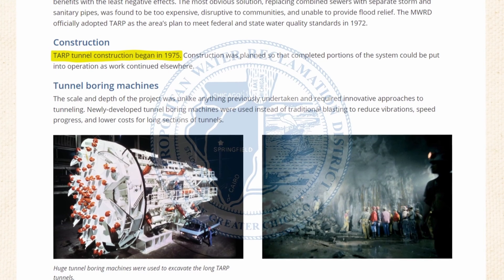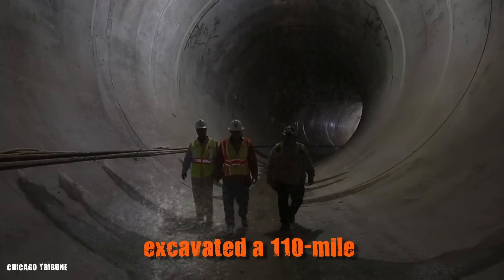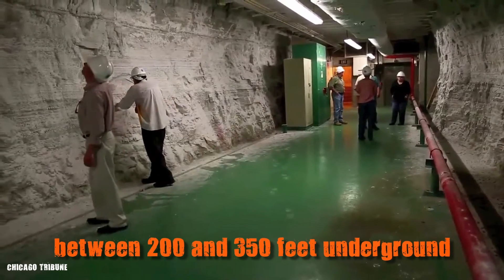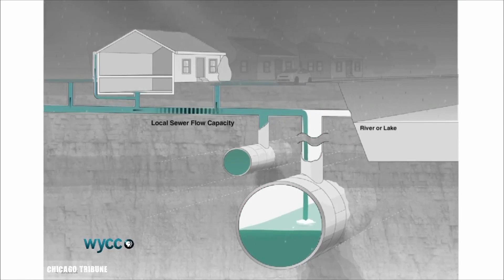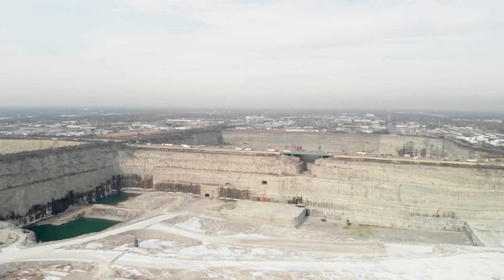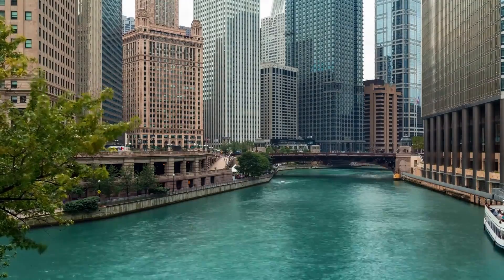Construction of this engineering marvel began in 1975, marking the start of Phase 1 — the tunnels. Over the next three decades, workers excavated a 110-mile network of tunnels, ranging from 9 to 33 feet in diameter, and positioned between 200 and 350 feet underground. These tunnels were designed to intercept and convey combined sewer overflows during heavy rains, dramatically reducing the frequency of CSOs and improving water quality in the Chicago River and Lake Michigan. By the time Phase 1 was completed in 2006, it had cost approximately $3.1 billion.